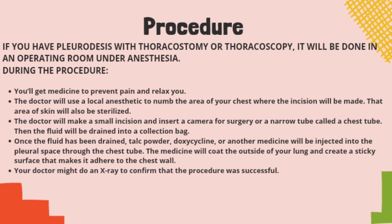The fluid will be drained into a collection bag. Once the fluid has been drained, talc powder, doxycycline, or another medicine will be injected into the pleural space through the chest tube. The medicine will coat the outside of your lung and create a sticky surface that makes it adhere to the chest wall. The doctor might do an X-ray to confirm that the procedure was successful. A possible alternative to this procedure is a catheter placement, which allows you to go home with a tube much smaller than a chest tube that constantly drains. Your doctor can discuss the pros and cons of the catheter versus the above procedure.